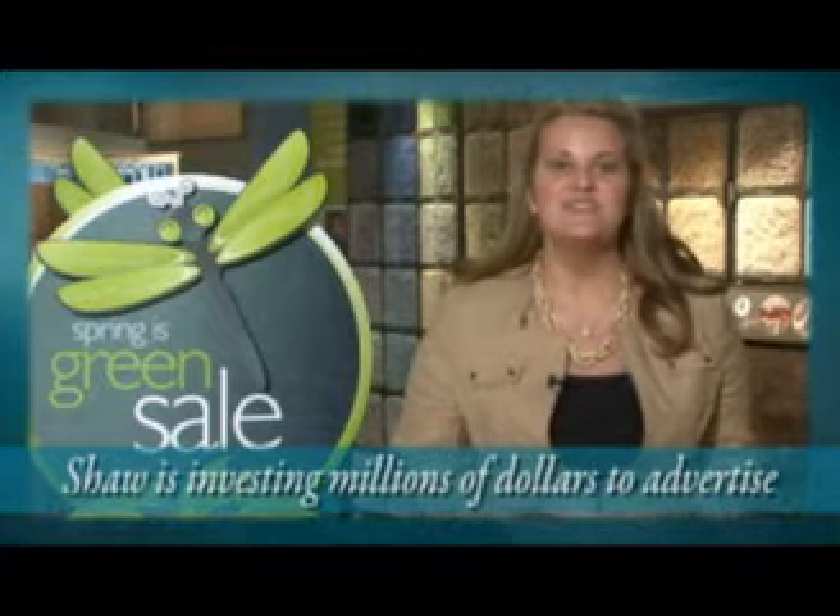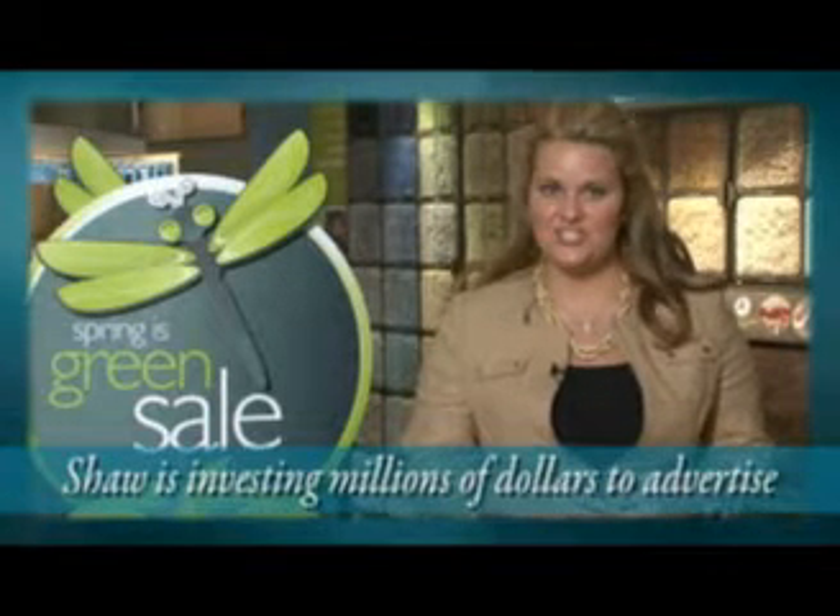Shaw is investing millions of dollars to advertise on HGTV and in popular magazines like House Beautiful, Southern Living, Traditional Home, Coastal Living, and many more.